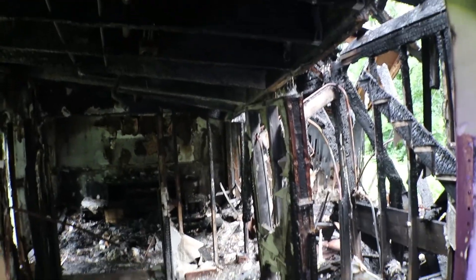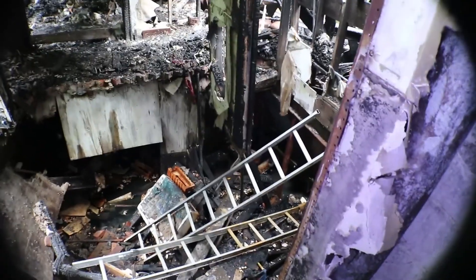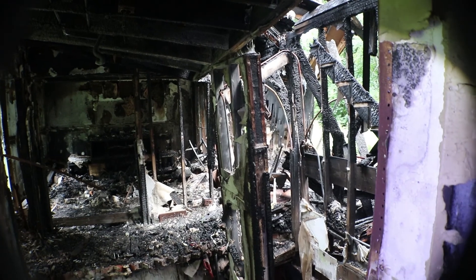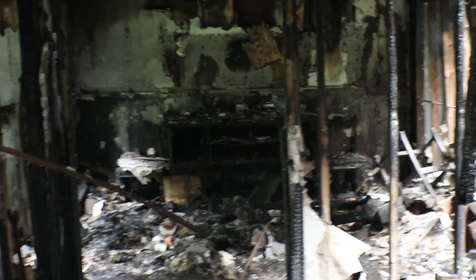I'm not walking in there. So this support beam — support wall it looks like — doesn't really support anything anymore. That didn't sound good. I don't think I'm gonna walk out here. I'd call it off. That's the front door here. And it looks like the closet, maybe, where they kept all their stuff.